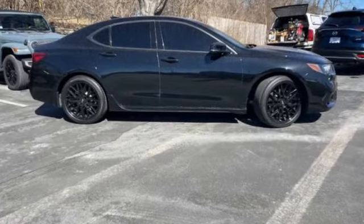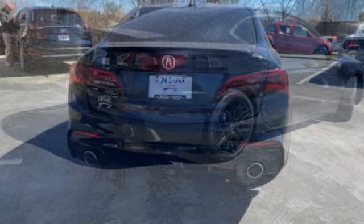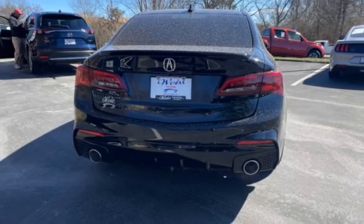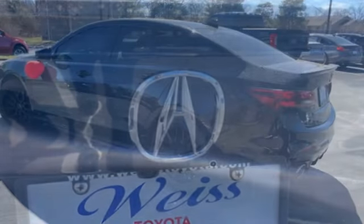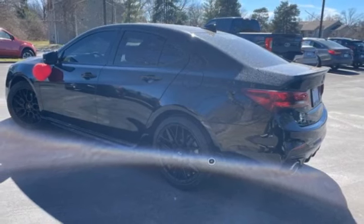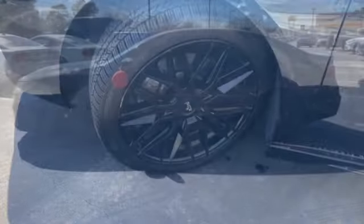You are going to love the 2020 Acura TLX. The Acura TLX impresses drivers with its nimble handling, great fuel economy, and long list of high-tech features. It comes with an extremely quiet interior, spacious front seats, and smooth ride quality.